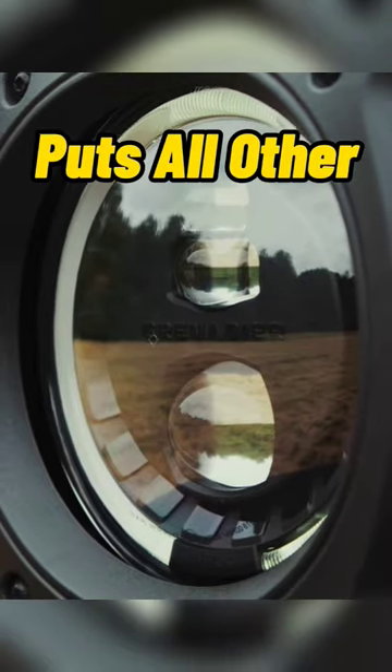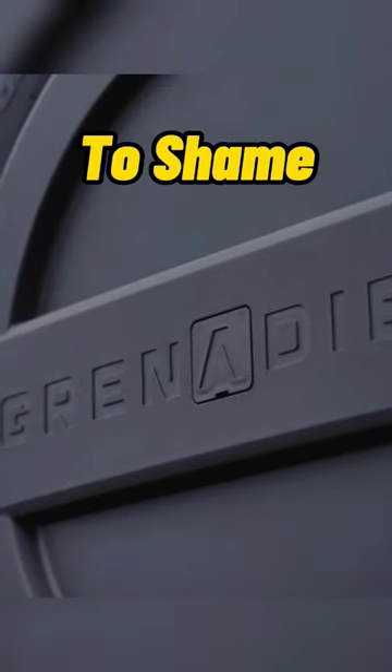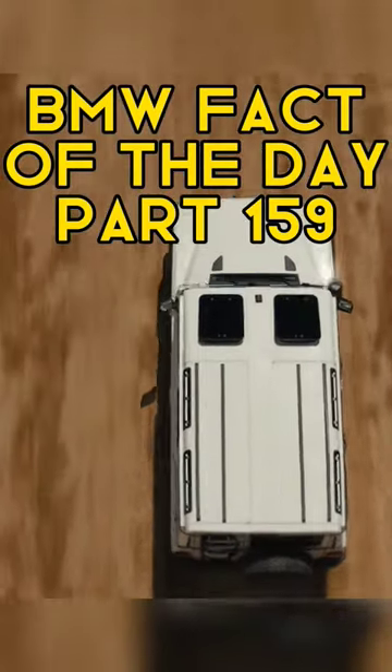This all-new BMW-powered off-roader puts all other off-roaders to shame. This is BMW Fact of the Day Part 159.